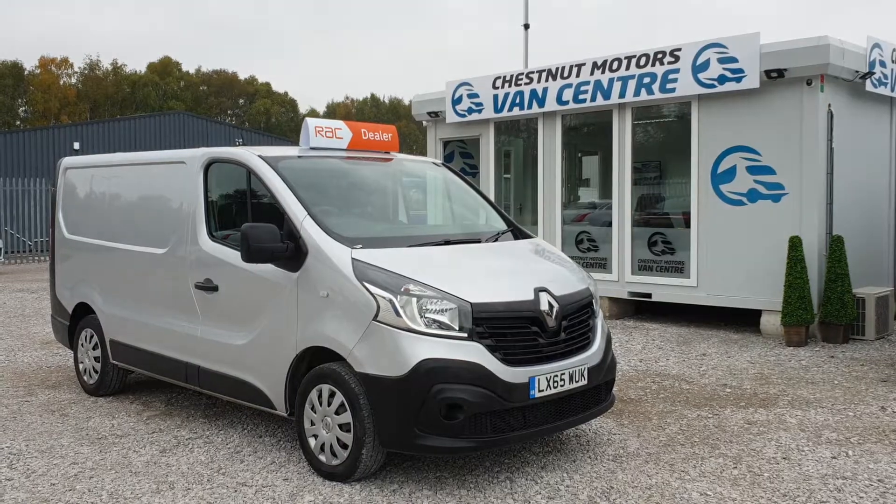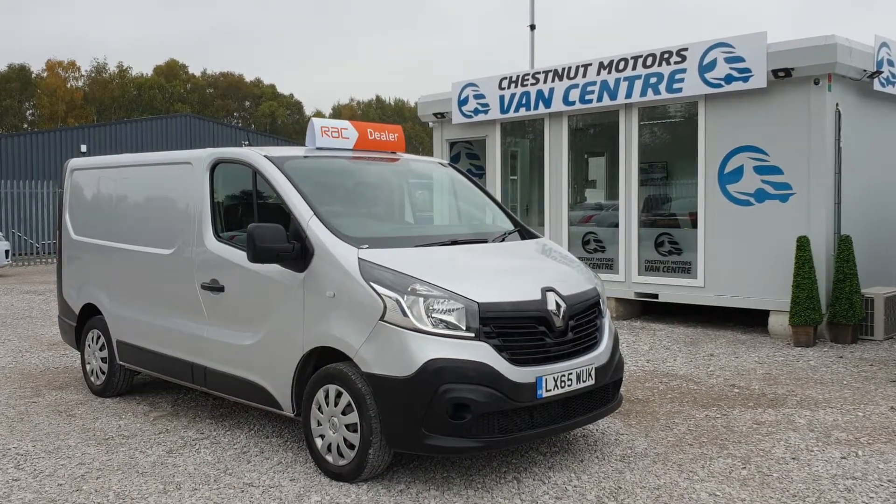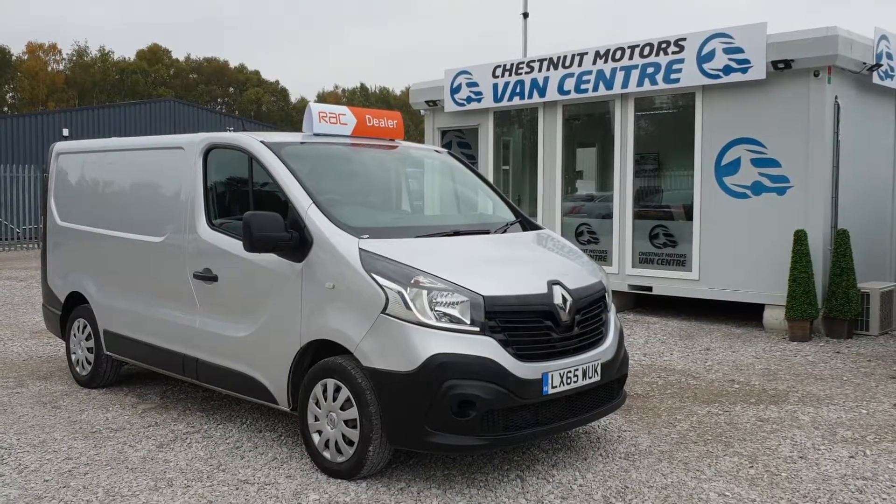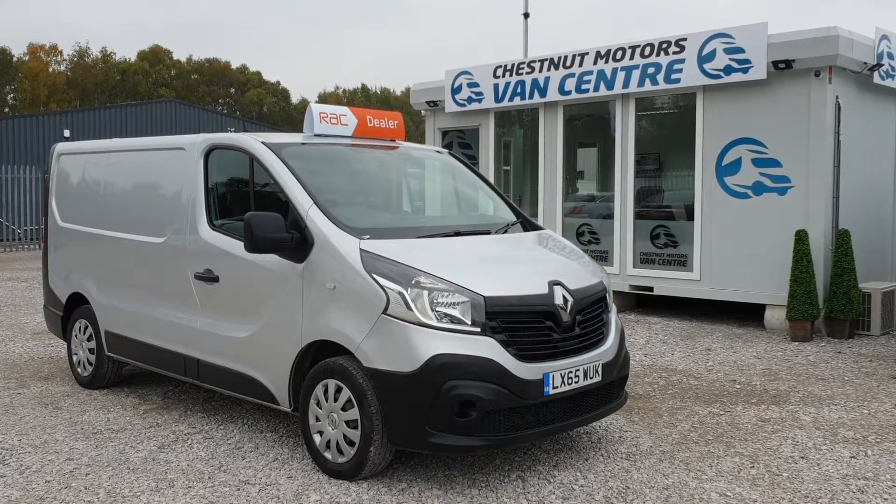So there you have it: 2015, 65-plate, Renault Trafic Business, 72,000 miles, one owner from new. It comes with a service history, a new full service, and a new MOT. Finance and nationwide delivery are also available.